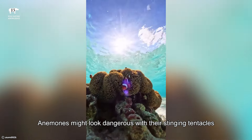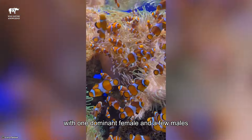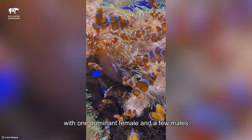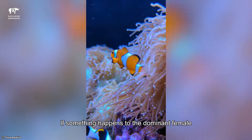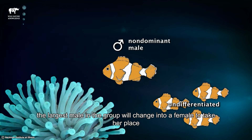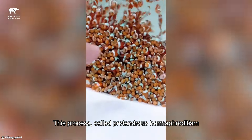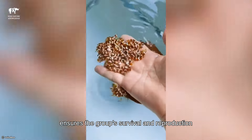Anemones might look dangerous with their stinging tentacles, but clownfish have a special coating that protects them. Clownfish are social creatures and live in small groups with one dominant female and a few males. If something happens to the dominant female, like if she leaves or dies, the largest male in the group will change into a female to take her place. This process, called protandrous hermaphroditism, ensures the group's survival and reproduction.